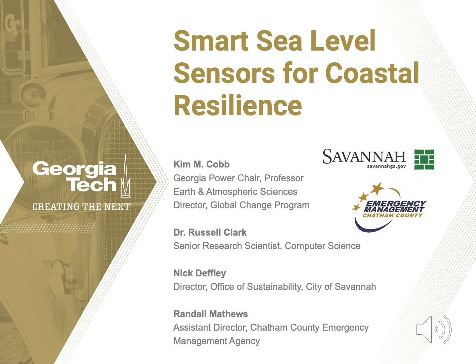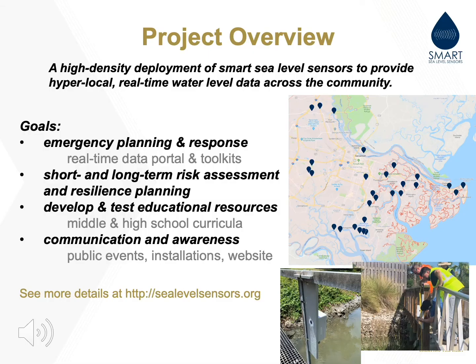The Smart Sea Level Sensors project is led by a diverse team of researchers along with community partners in Savannah and Chatham County. The project team has designed and deployed a high-density network of hyperlocal, real-time water level monitors across the community. As a result, first responders have accurate information about precisely where flooding is occurring so that resources can be deployed where they are most needed.